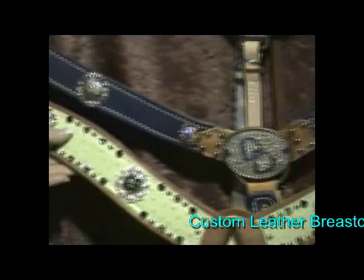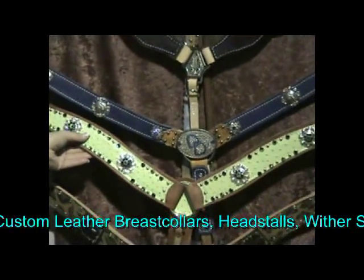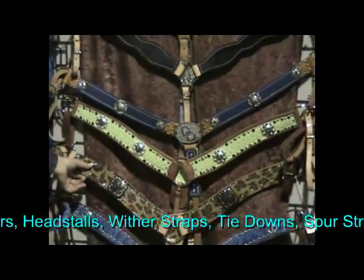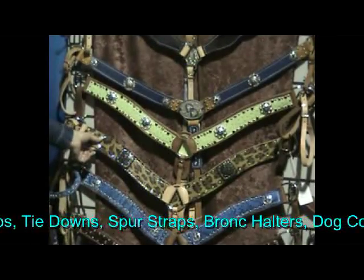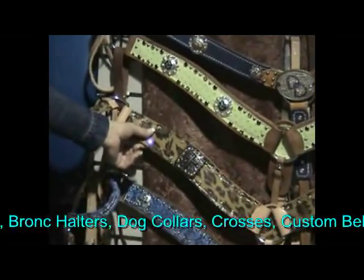This will show you an ostrich breast collar that we can design with lots of crystals for extra bling. This is one of our snakeskin designs — this is actually a chia snakeskin. For something like this, you'd have to call for pricing because it's not always available.